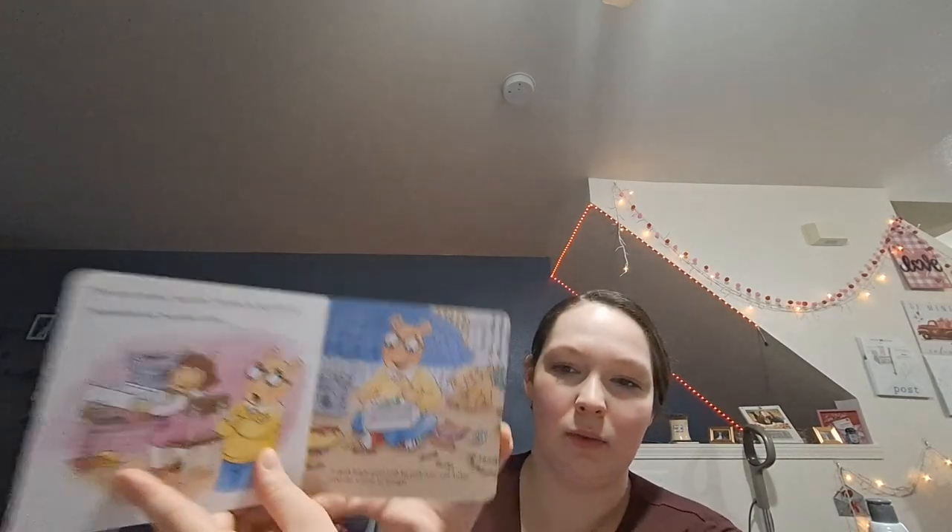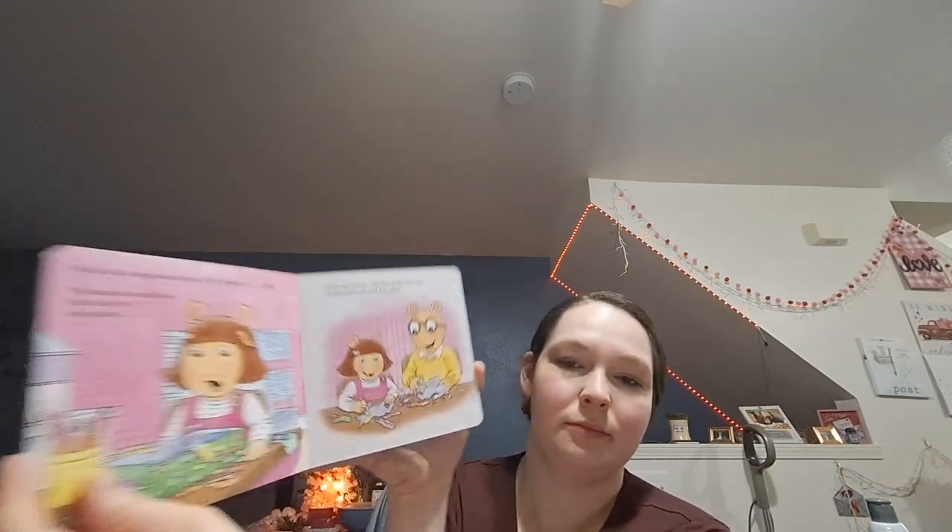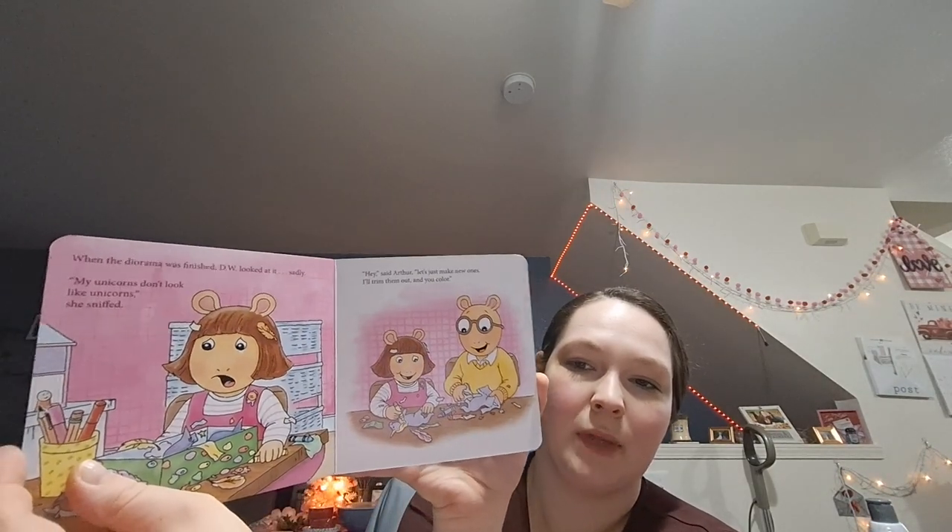I'm excited to read that to him. It's not necessarily a baby book, but he'll like playing with it anyway.